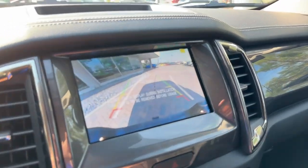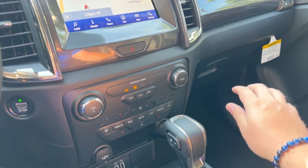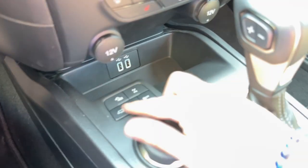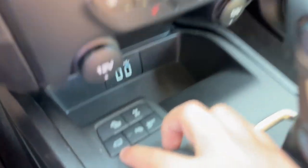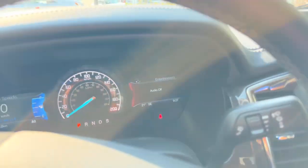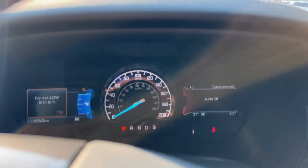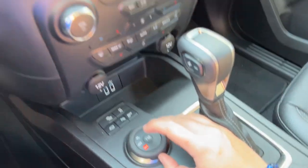Throw it in reverse and you get a backup camera with a guidance line for your hitch. Down here you have your regular climate controls, heated seats, locking rear differential, off-road modes, and tow modes. You also have your four-wheel drive shifter where you can change it to four high or four low — which requires shifting to neutral.